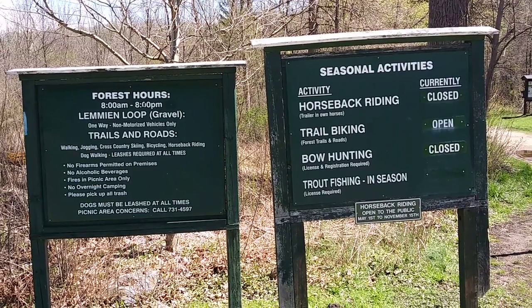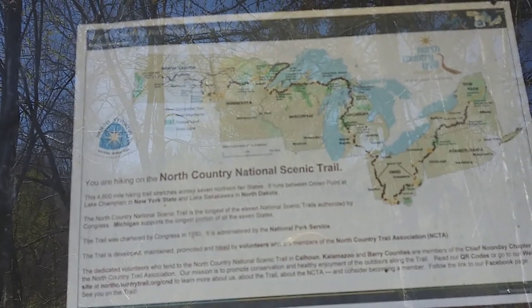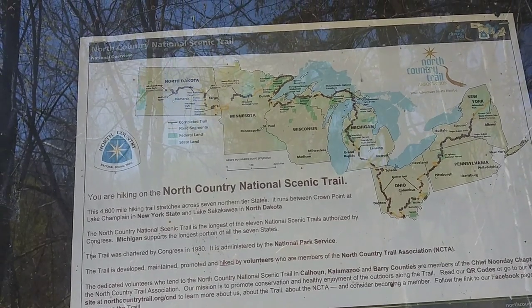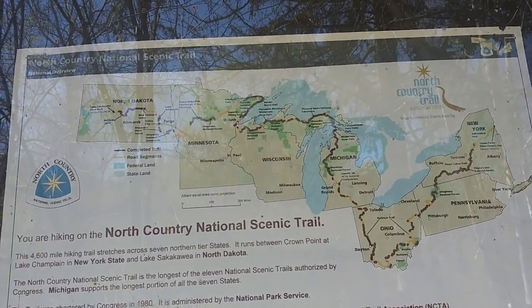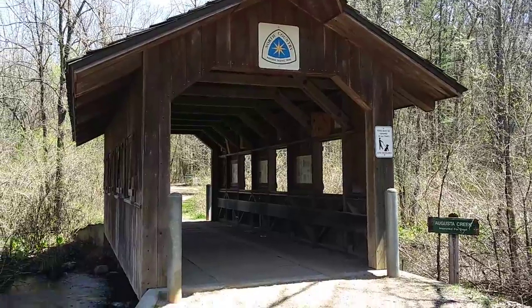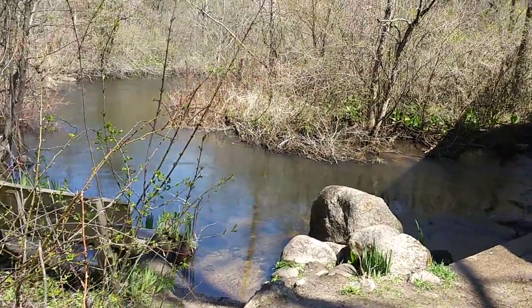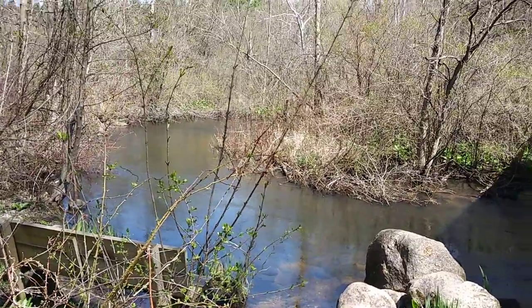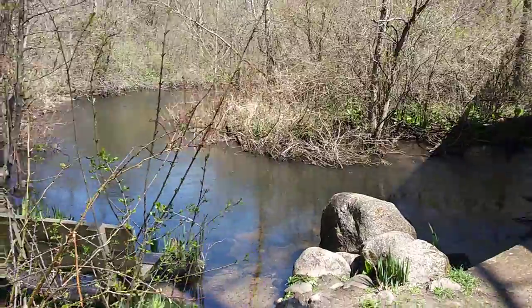Horseback riding — pretty cool. I had no idea there was a North Country National Scenic Trail from the New York coast all the way through North Dakota. How interesting is that? Covered bridges are very interesting — lower Indiana has covered bridges of America. I think it's covered bridges of the world. There are like 32 of them you can see in one day if you get the map.